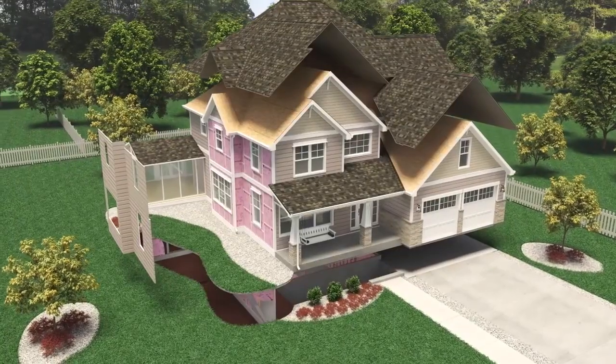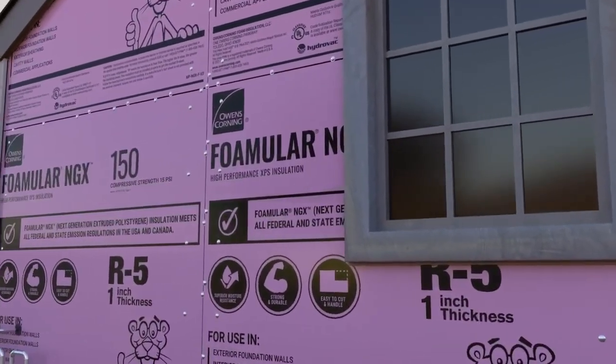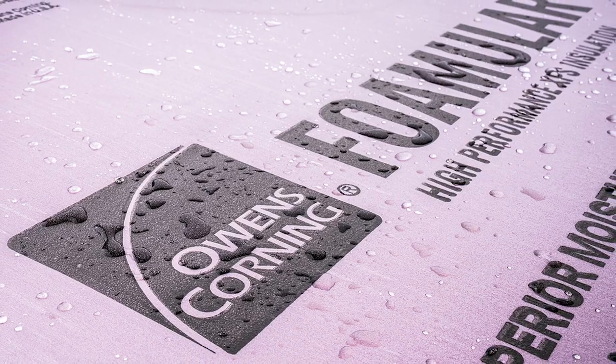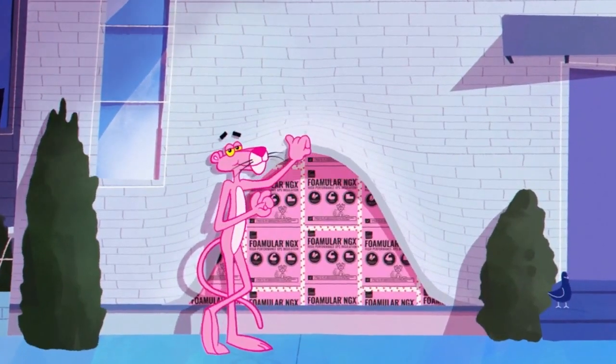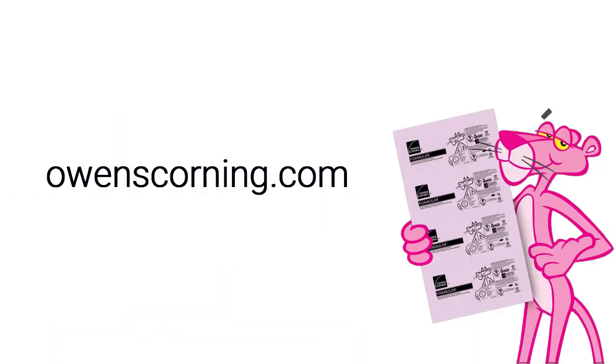No matter where it's applied, FOMULAR NGX XPS Insulation delivers reliable thermal performance, moisture resistance, and long-term durability, helping create a more comfortable, energy-efficient home. Visit OwensCorning.com to learn more.